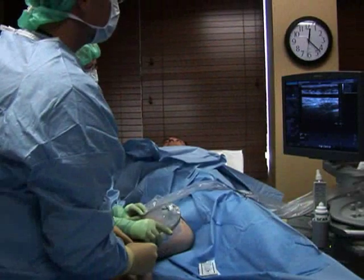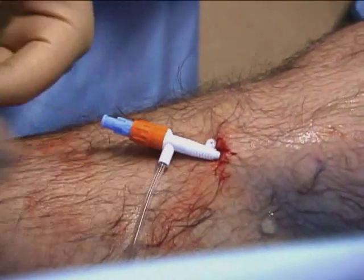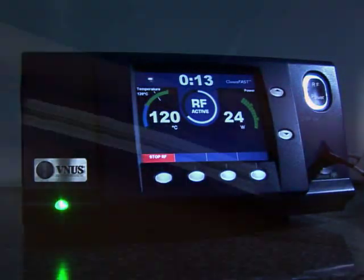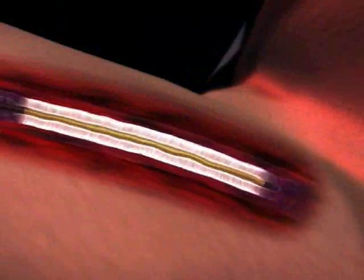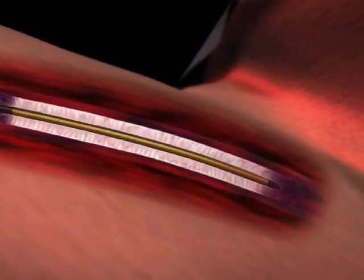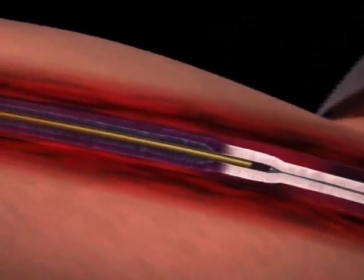Once your leg is numb, your doctor inserts the ClosureFast catheter into the vein through a tiny incision near the knee. Radiofrequency energy is delivered to a heating element at the end of the catheter. As energy passes through this heating element to the inside wall of the vein, it causes the vein to shrink around the catheter. When the device is pulled back, the treated section of the vein closes.